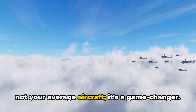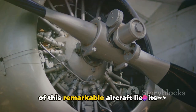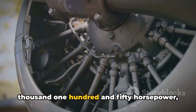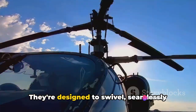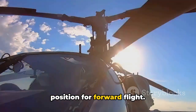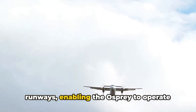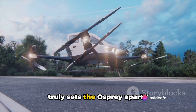The V-22 Osprey is not your average aircraft. At the heart of this remarkable machine lies its revolutionary tilt-rotor system — two robust Rolls-Royce T-406 engines, each churning out a colossal 6,150 horsepower, perched on the wingtips. They're designed to swivel, seamlessly transitioning from a vertical position for lift-off and landing to a horizontal position for forward flight. This eliminates the need for extensive runways, enabling the Osprey to operate from places inaccessible to conventional aircraft.